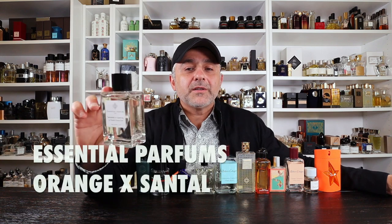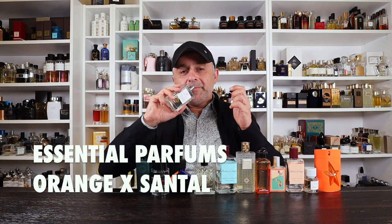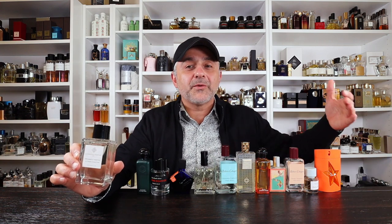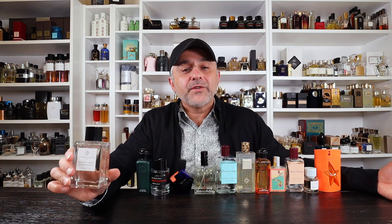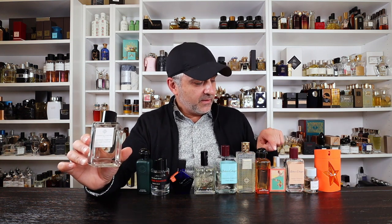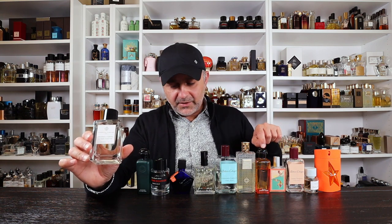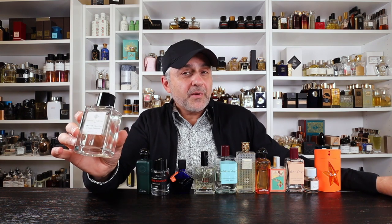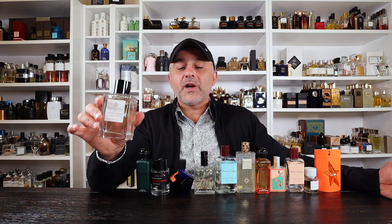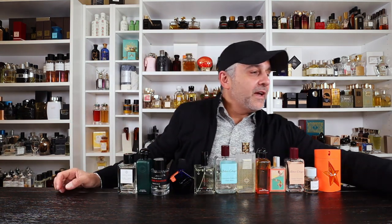Next you can also check out Orange X Santal from Essential Parfums. This one is again bitter oranges — bigarade in French — very popular in perfumery. Here it's in-your-face bitter oranges: orange and sandalwood — that's exactly what you get. You also have oak moss, basil, and cypress. This one is also under a hundred dollars — I believe around the 70 to 80 dollar mark for 100ml. If you like citrus orange with sandalwood, this one's definitely one for you to try.